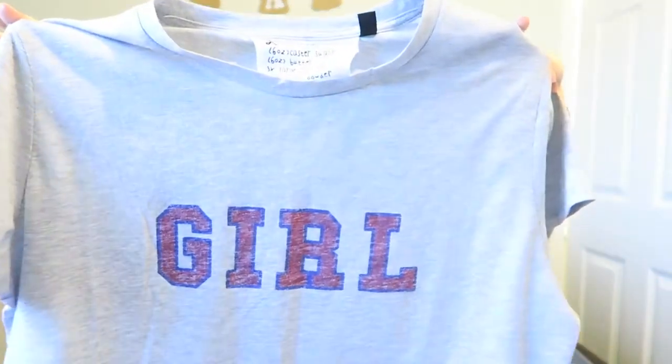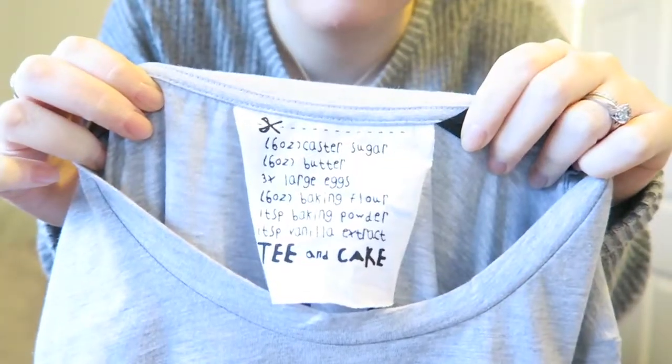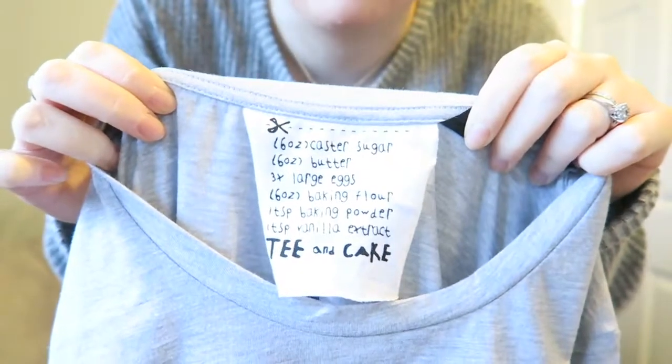I also picked up this, which I think is pretty cool. It's from a company called Tea and Cake, and I went for it as a throw-on t-shirt. It says 'girl' at the front and 'gang' at the back. What I thought was pretty cool — which I didn't notice till afterwards — is that on the label there's a recipe on how to make a cake. It's from Topshop.